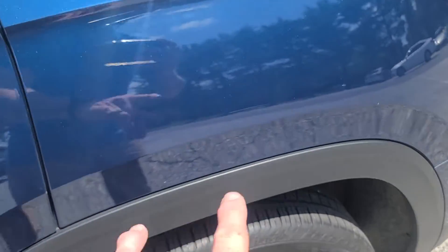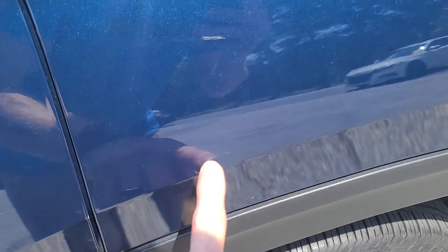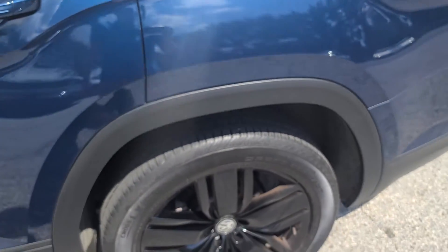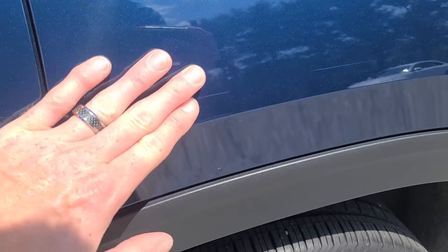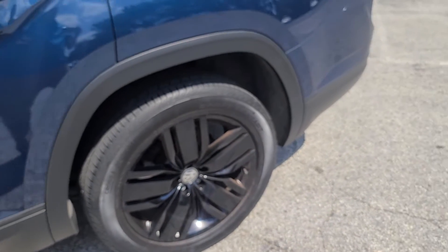Nice color. Back quarter has a small scratch, and there's the same thing here — maybe it was like a tree branch they brushed up against or something. Pretty minor again. Maybe you could get really good results with wet sand and get that out, but it's a used car. Rear rims are in good shape again, no damage, nothing like that.